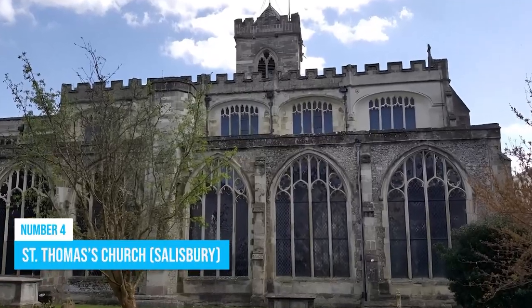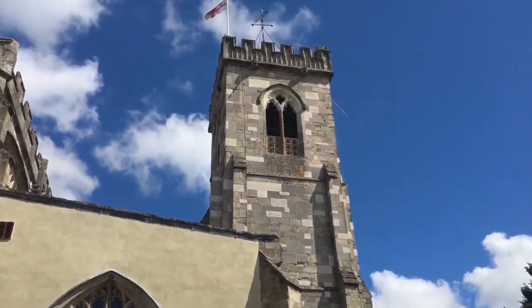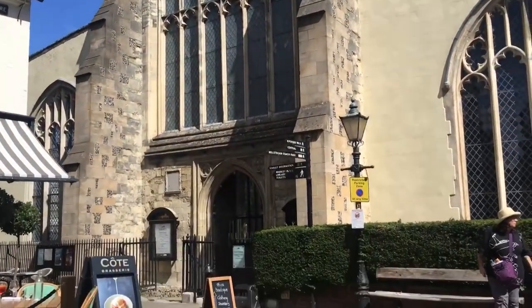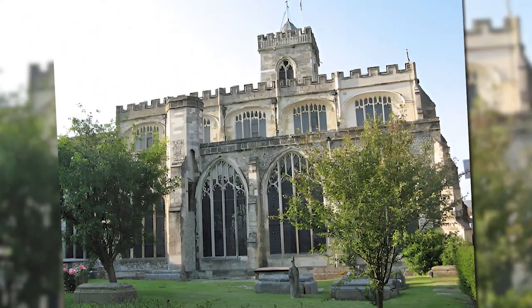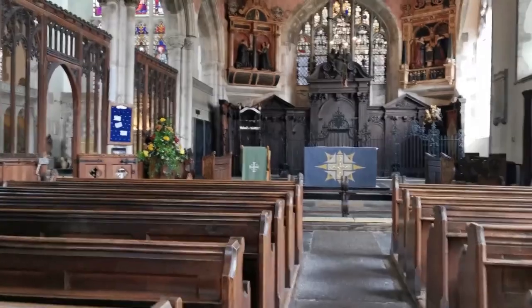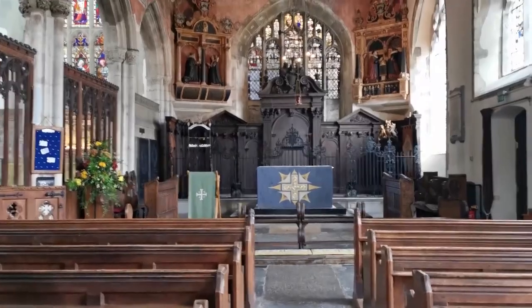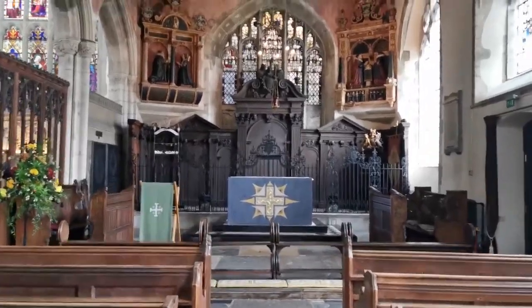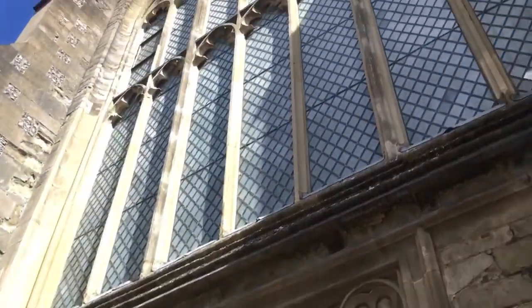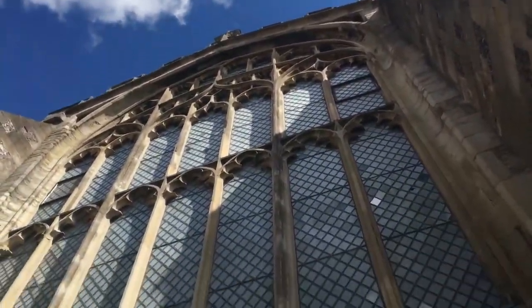Number 4: Saint Thomas' Church. If you're heading to Salisbury, make sure to check out the enchanting Saint Thomas' Church. It's a real precious gem, tucked away in its own square at the north end of the city. Dating back mostly to the 15th century, this warm and welcoming church has witnessed centuries of history. It's an architectural wonder and cultural treasure that will leave you all inspired.